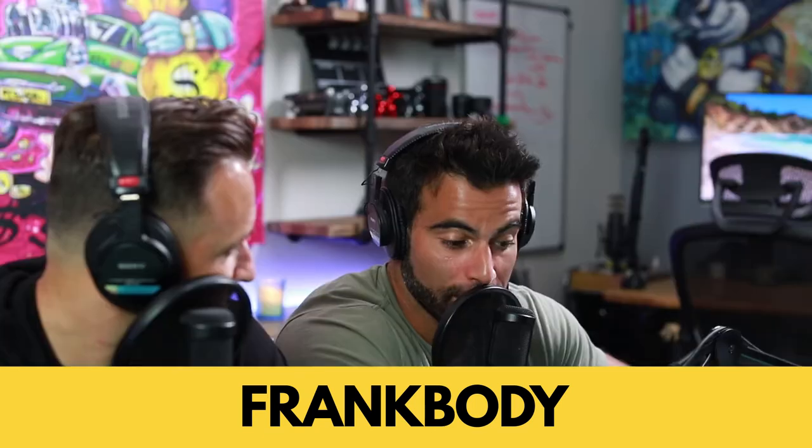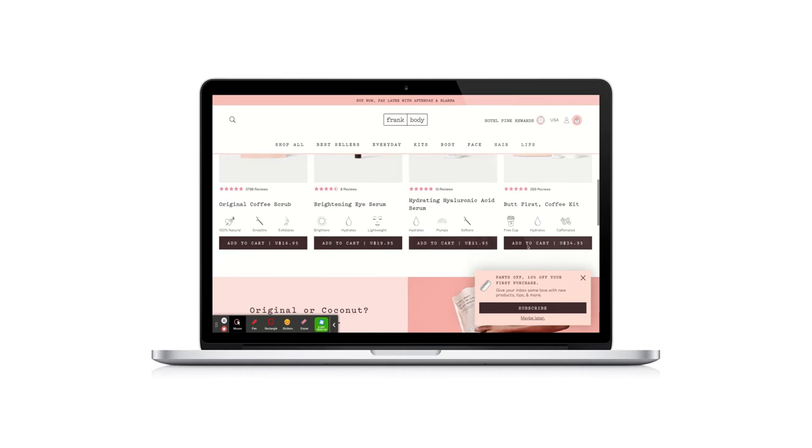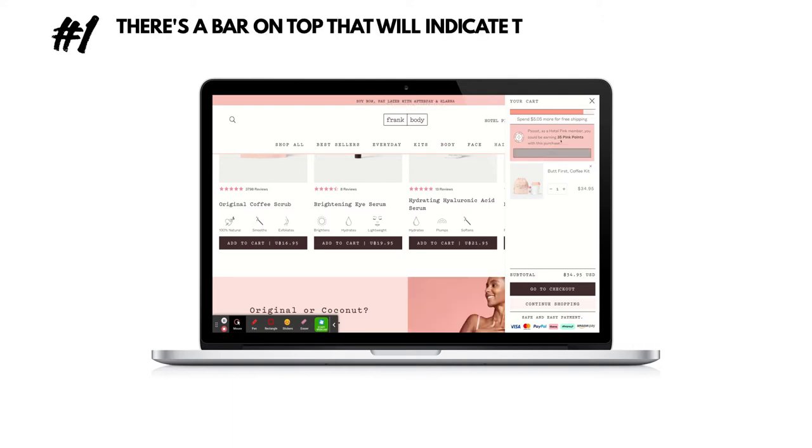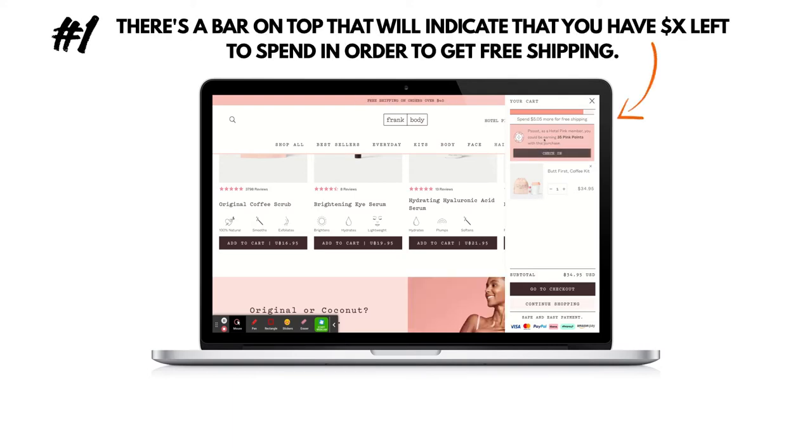Number three is Frank Body — the ultimate babe. I love their checkout. They also have a sliding cart functionality, so when you add a product, an off-canvas panel on the right pops up and you see your cart. There are two things I really love about it. Number one: you see a timer or slide bar at the top of your products showing how close you are to free shipping.